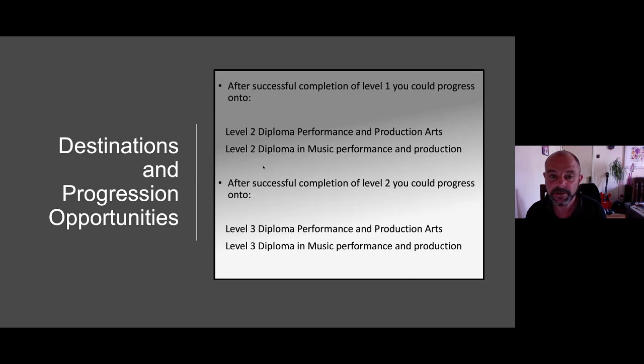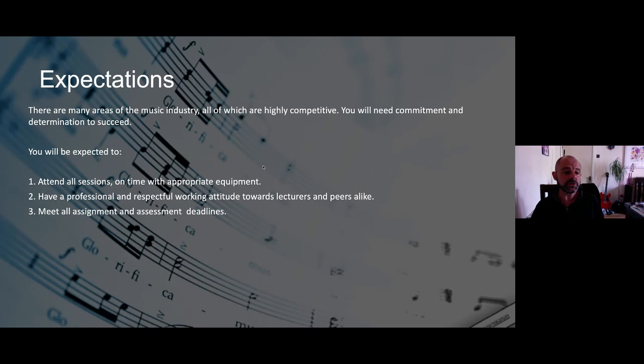After successful completion of Level 1, you can progress to Level 2. After Level 2, you can progress to Level 3 — either Performing and Production Arts or Music Performance and Production. It's worth noting that you'll be doing maths and English alongside this course, and you'll need to pass Level 2 maths and English before progressing to Level 3. After completing the course, you may want to go to university or move into areas like sound engineering, studio production, live sound engineering for bands or theatres, or gigging.